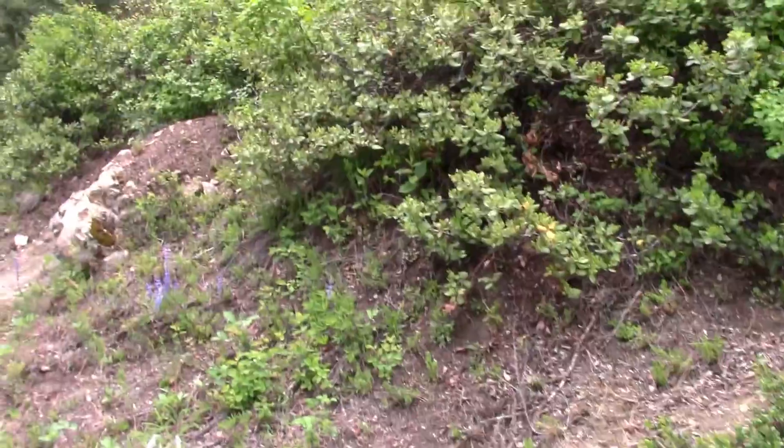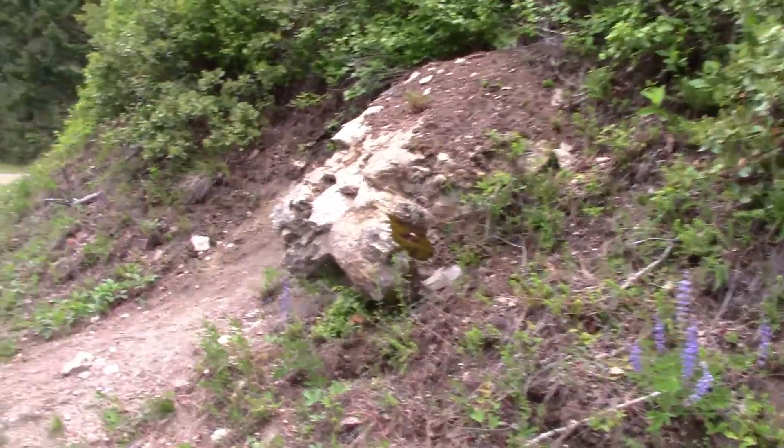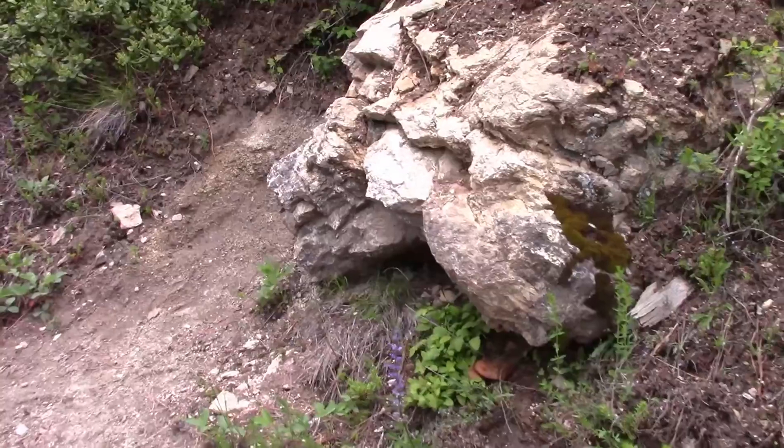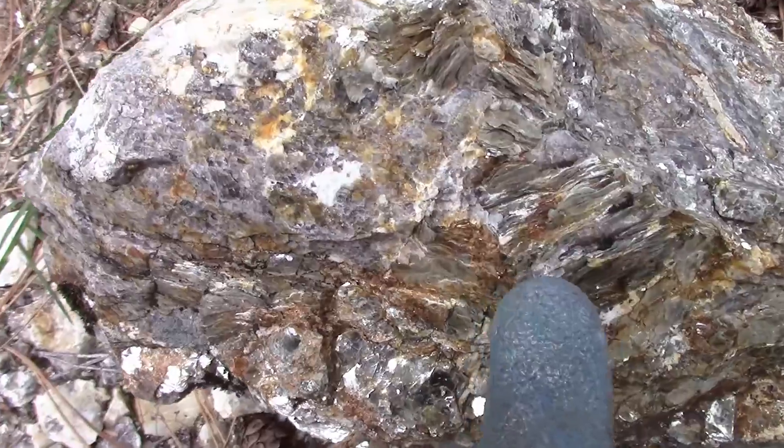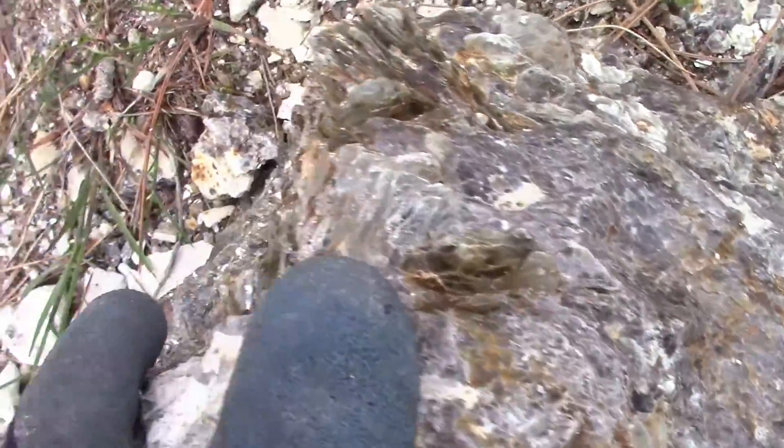The composition of this mountain is granodiorite, I believe, with monzonite as well and some other types of granite. You can see all the big old books of muscovite on there.